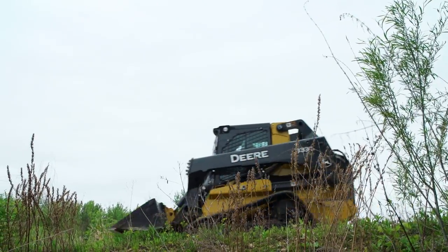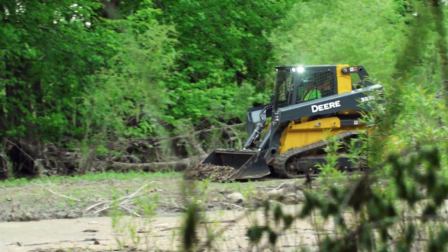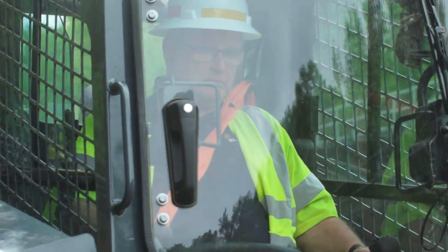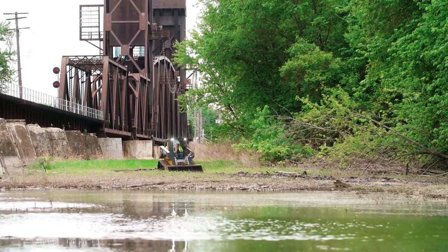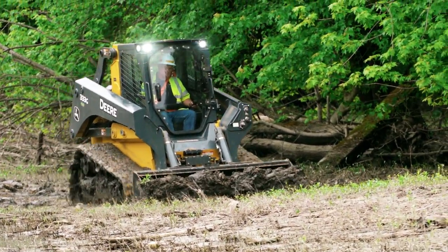I use a 333G CTL to do timber harvesting, maintaining trail ways, using mulching heads, grapple hooks — those are blades. It's a very powerful machine we found. Whatever we're doing is pretty efficient.